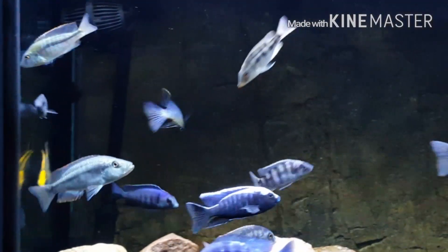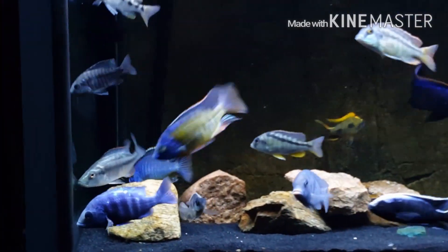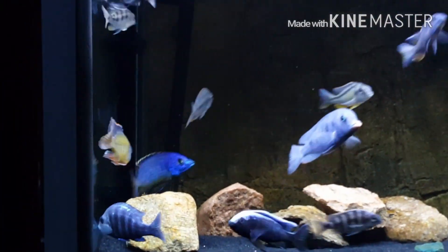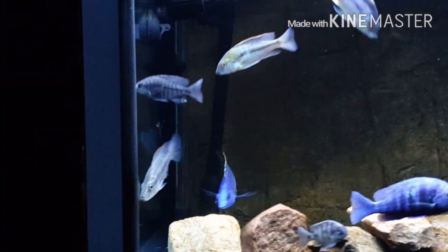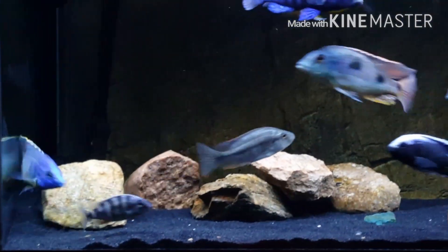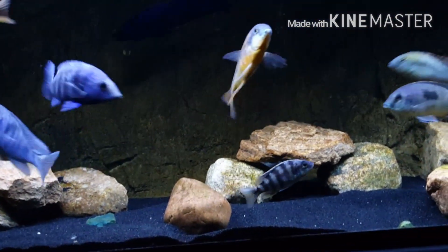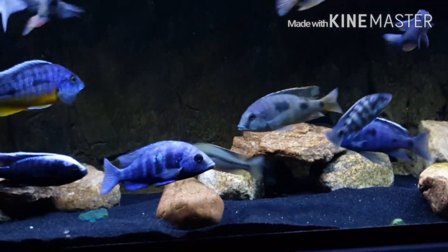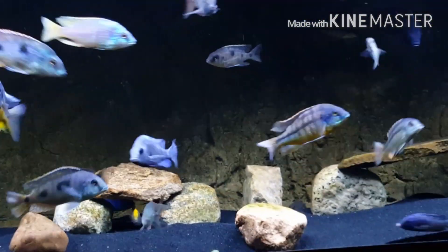The blue gold is showing his dominance — he's actually one of the top dogs here. He and the tangerine tiger seem to be getting along really well. And then the strigatus — he's actually colored up, getting a little bit of turquoise in the face and red anal fins, so it's good to see.